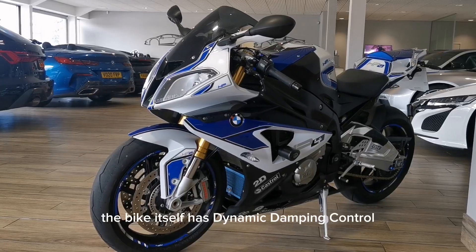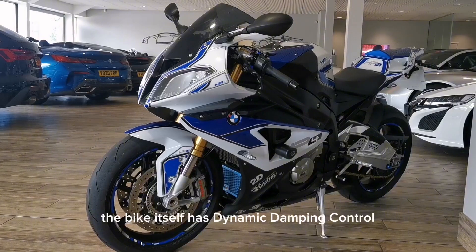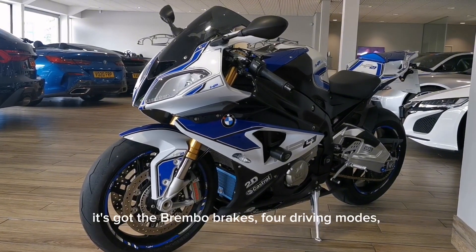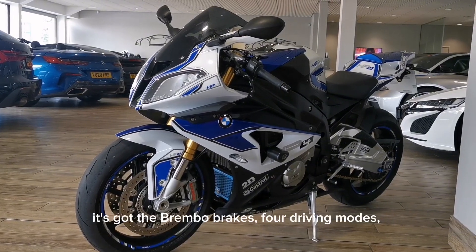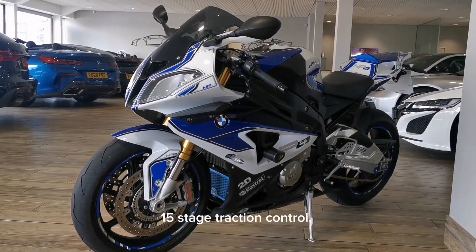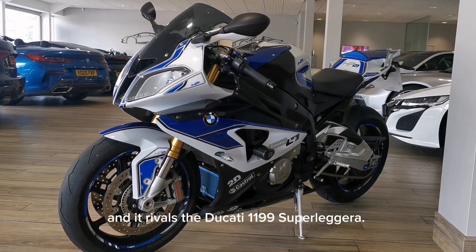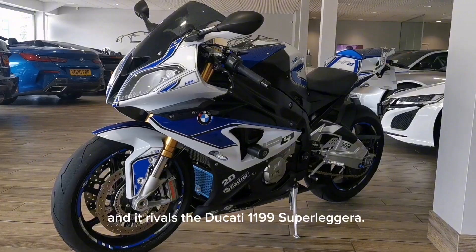The bike itself has a dynamic damping control suspension system. It's a lot lighter than the standard bike. It's got Brembo brakes, four driving modes, 15-stage traction control, a Akrapovic exhaust, and it rivals the Ducati 1199 Superleggera.